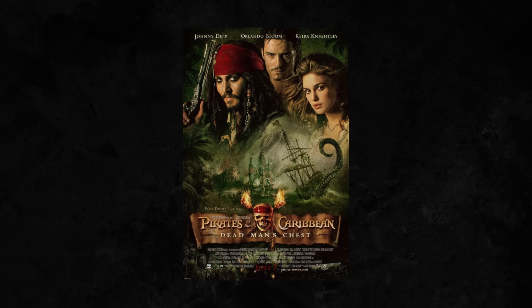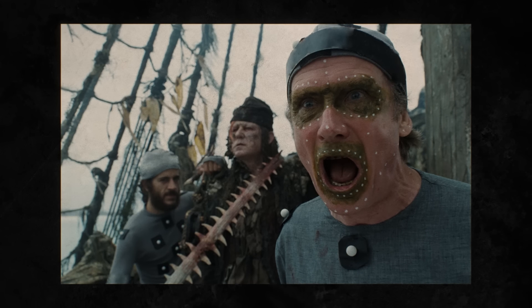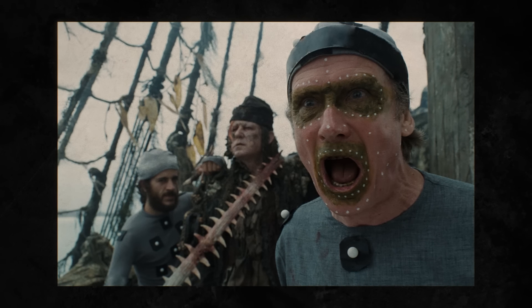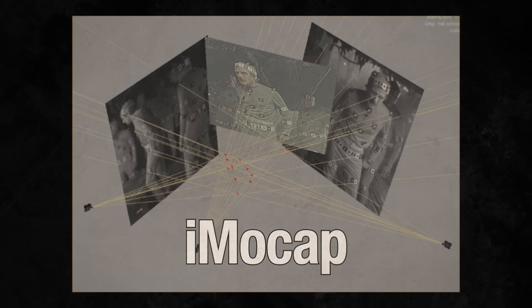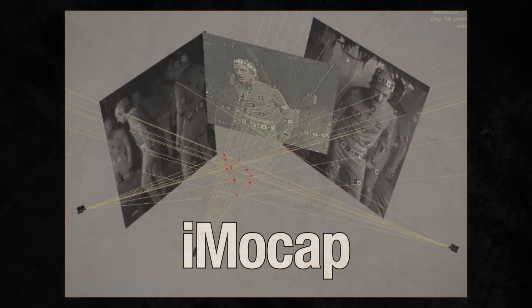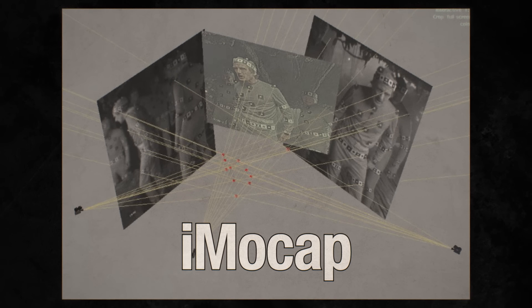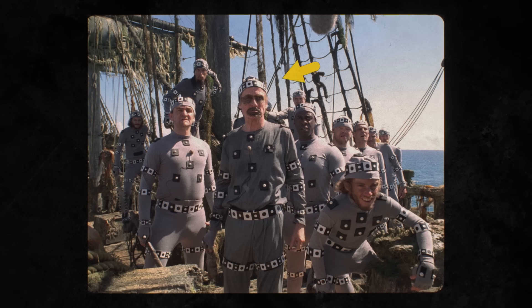Our story begins here in California and involves the legendary effects company Industrial Light and Magic, founded by George Lucas in 1975. ILM was working on the Pirates of the Caribbean films, looking for a better solution for capturing motion in different locations. What R&D came up with was called iMoCAP — an integrated system of cameras, computers, and suits that could recreate on-set performances by triangulating sometimes completely computer-generated characters in three-dimensional space.